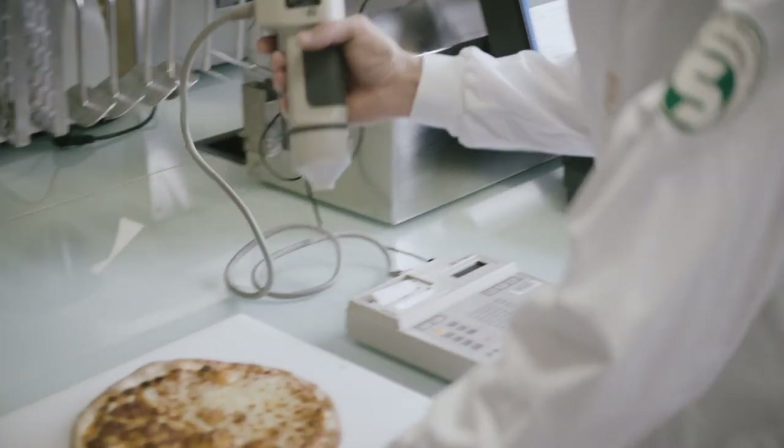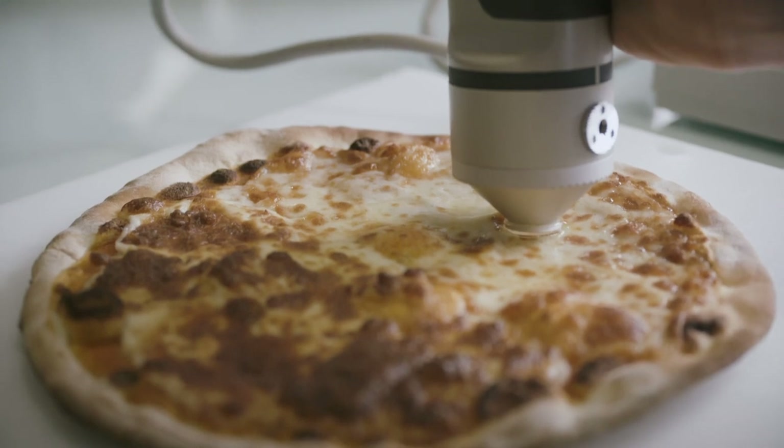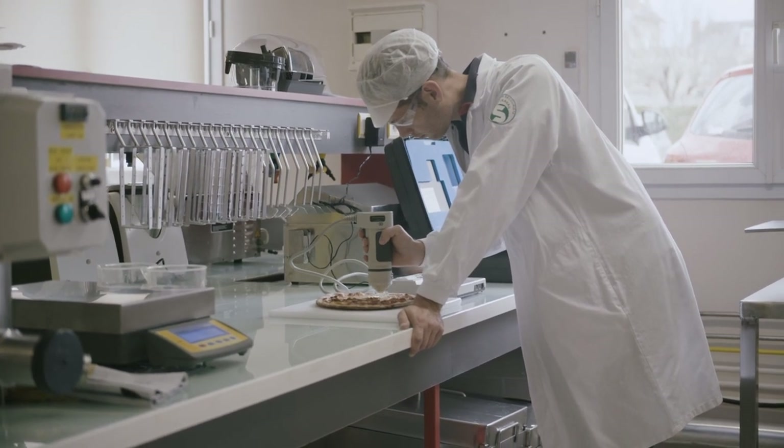After the baking, we also need to compare the browning of different pizzas. We developed tools with a colorimeter and picture analysis to measure the quantity of dark zones or white zones. We proved that we can reduce up to 25% the dark part of the pizza.